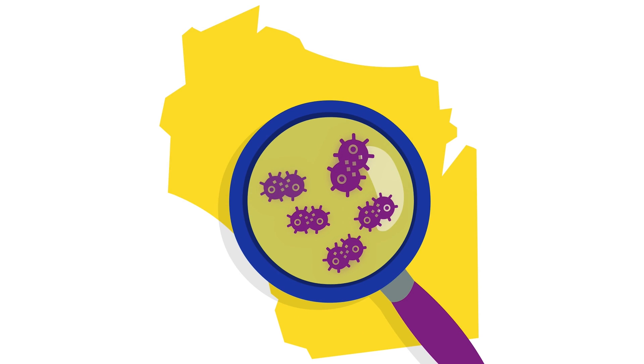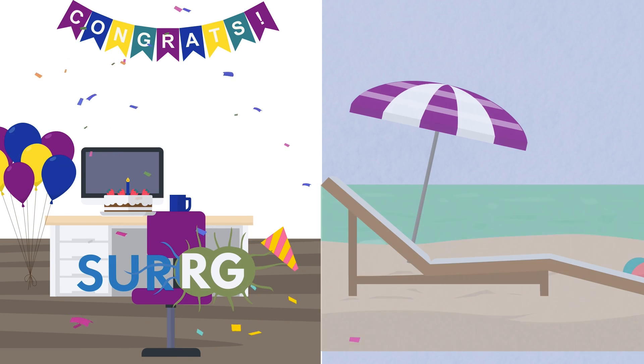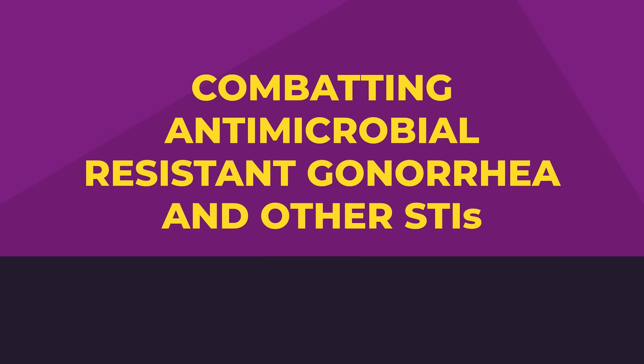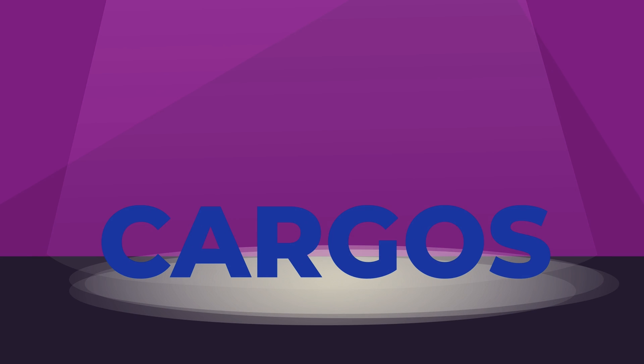to monitor for cases of ARGC in Wisconsin. As of 2024, the CDC has retired the SURGE grant. It is being replaced with Combating Antimicrobial Resistant Gonorrhea and Other STIs, or CARGOS, grant.